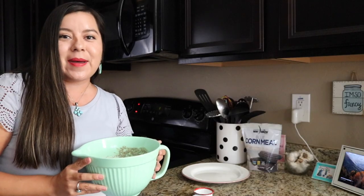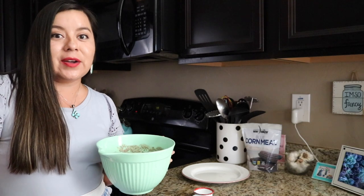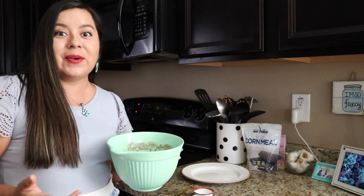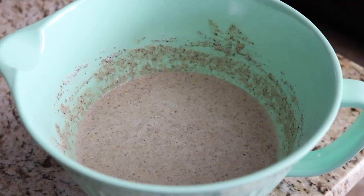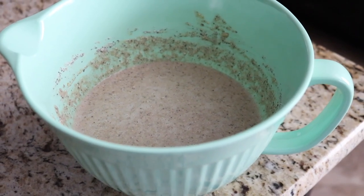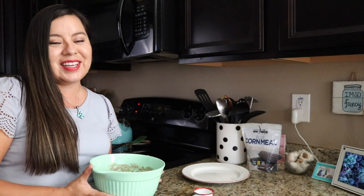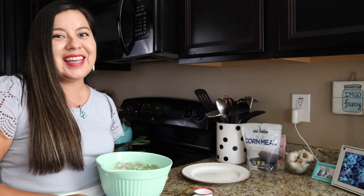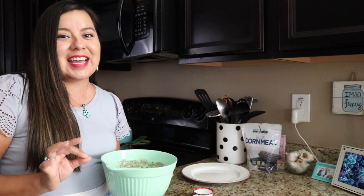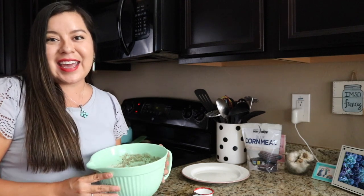Now that we've let our batter sit, we're going to make our pancakes. One thing to note: if your batter is too thick or too thin, you can add more milk to thin it or more flour to thicken it. I personally like my pancakes a little on the thinner side, so the batter should look slightly thin for this recipe. We've turned the skillet to low-medium heat — you want low-medium so the pancakes don't cook too quickly on the outside while remaining raw inside.